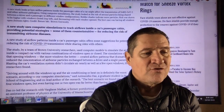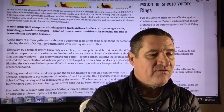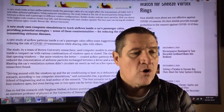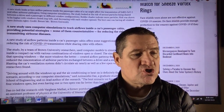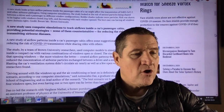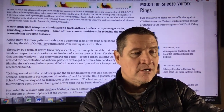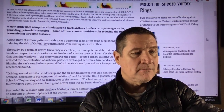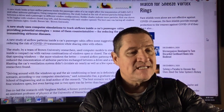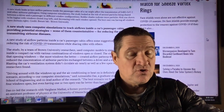The study by a team of Brown University researchers used computer models to simulate the airflow inside a compact car with various combinations of windows open or closed. The simulation showed that opening windows — the more, the better — created airflow patterns that dramatically reduced the concentration of airborne particles exchanged between a driver and a single passenger. Blasting the car's ventilation system didn't circulate air nearly as well as a few open windows.